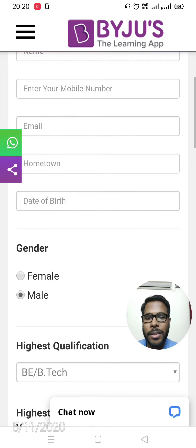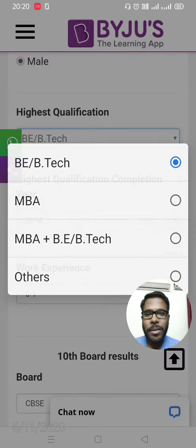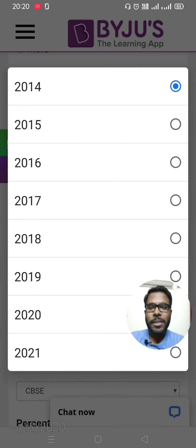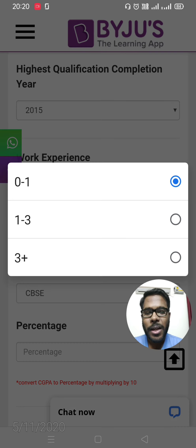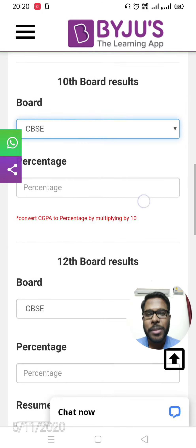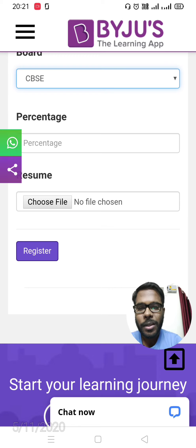You also need to fill in your hometown, date of birth, gender, and highest qualification — select that from the dropdown. Then select when you completed your degree and your work experience. For freshers, select 0 to 1. Then fill in your 10th board and percentage, and your 12th board and percentage.